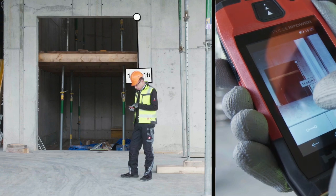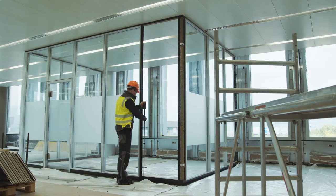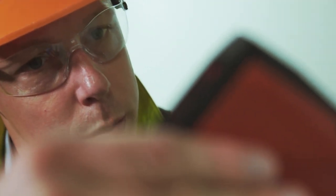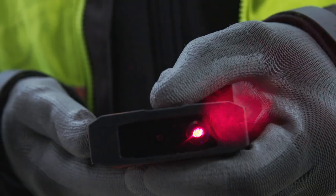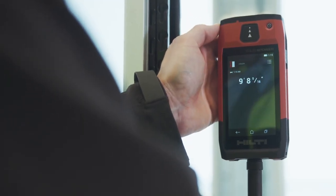Take thousands of measurements on any given day, thanks to the PDC's four gigabyte memory and built-in simple-to-use functions. See and take your measurements in the most challenging conditions — even in sunlight and with your work gloves on — thanks to its bright, easy-to-read touchscreen.